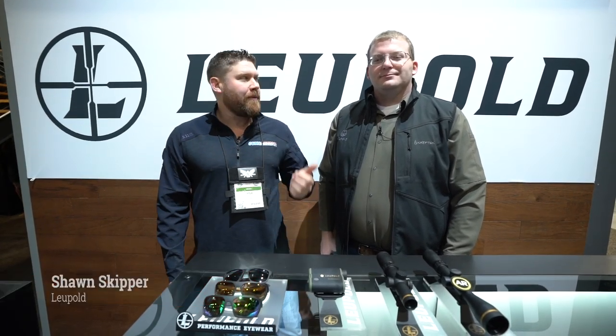Hey guys, we are at the Leupold booth at SHOT Show 2020. I'm here with Skipper and we are going to quickly go over what Leupold has new for products this year.